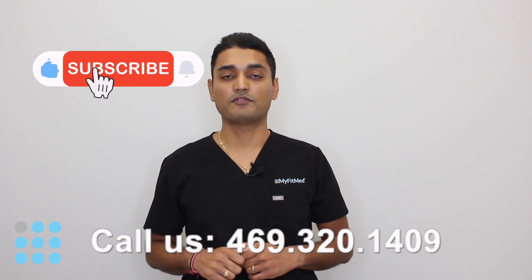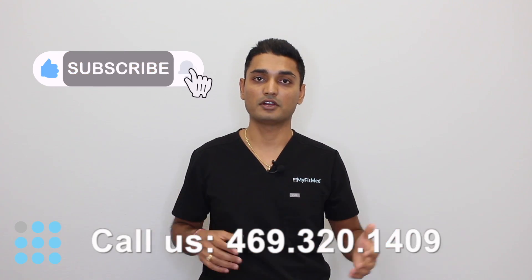If you have any questions, give us a call, give us a thumbs up, and follow for more videos on HGH peptides.